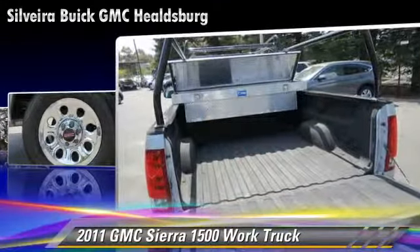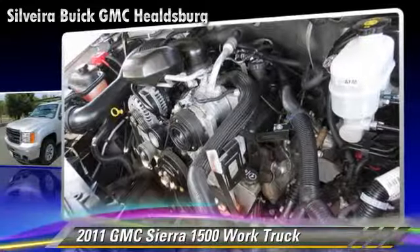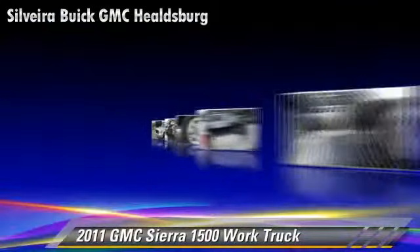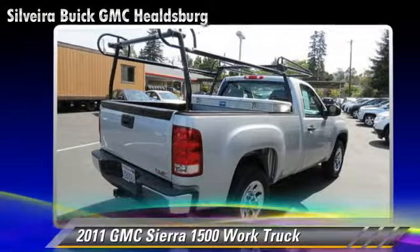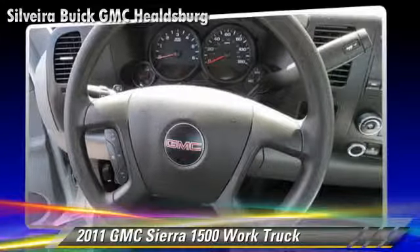This GMC features dual front airbags and traction control. Safety features include stability control and ABS. Comfort and convenience features include power steering and air conditioning.